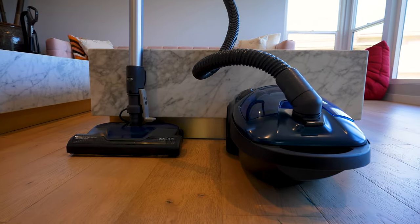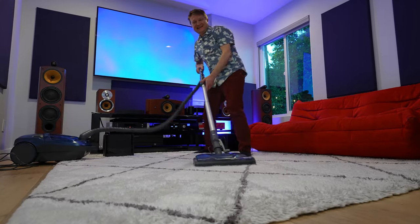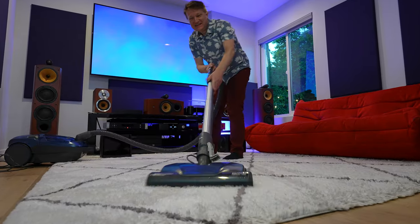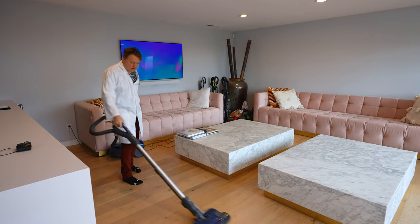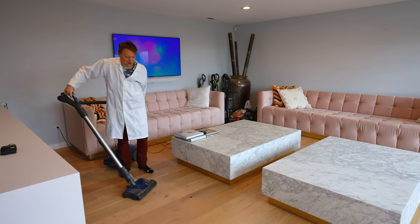Canmore graciously sent me this vacuum for review, but I've done all my own testing to validate everything I'm saying and no money has traded hands. Going back to the requirements for the ideal vacuum, here's the first one: it has to have great overall performance.